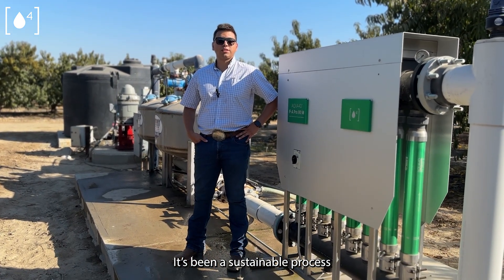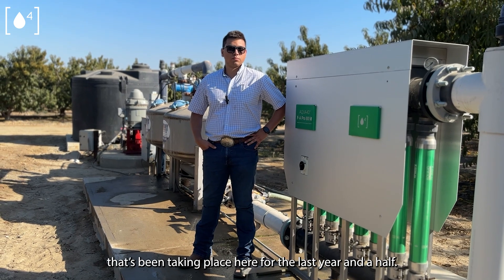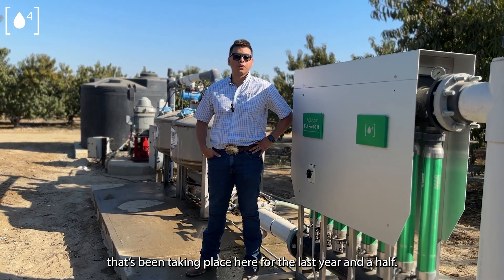It's been a sustainable process that's been taking place here for the last year and a half.